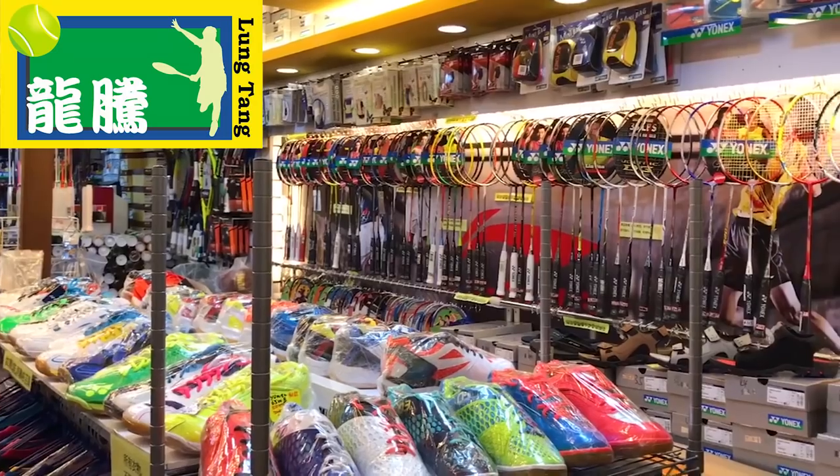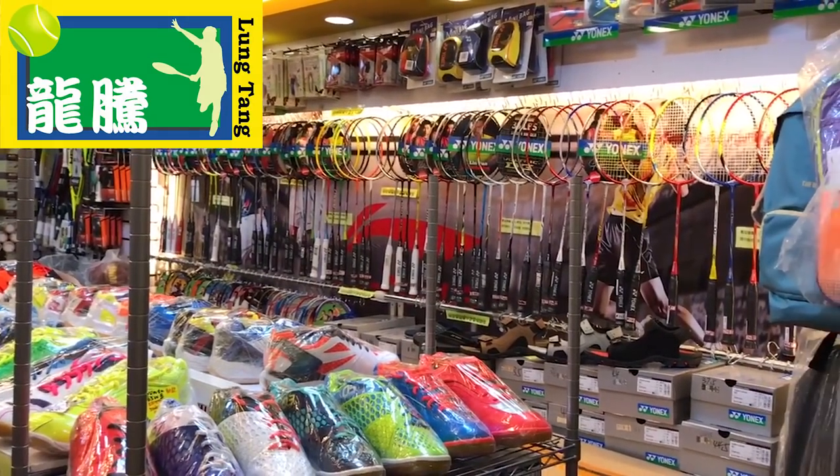In-store, they have loads and loads of accessories. They also offer stringing services in-store, so just bring your racket up there because they offer great stringing.